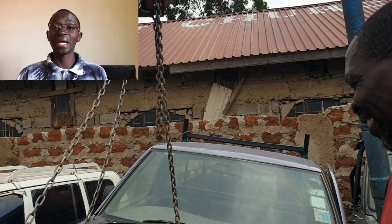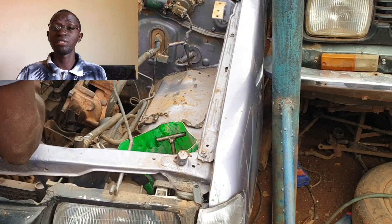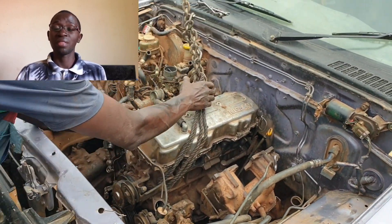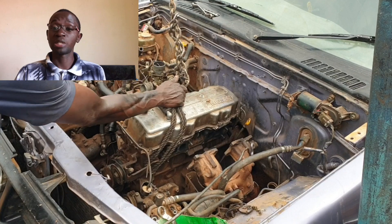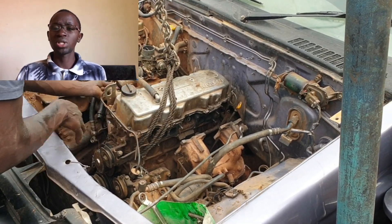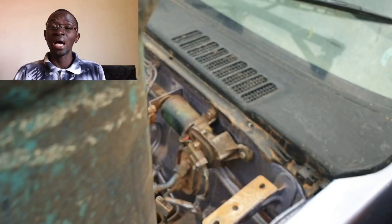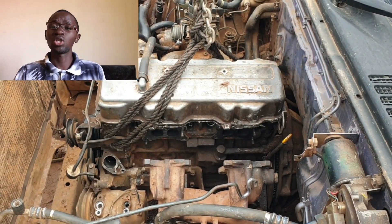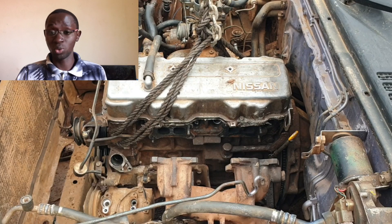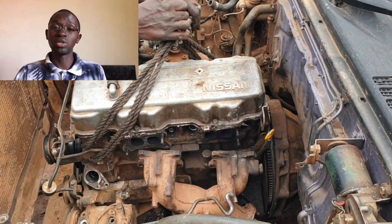In today's episode we are featuring a Nissan B22 single cab. This pickup has a 2000cc four-cylinder petrol engine that has been problematic and also consumes quite a bit of fuel, especially when loaded. So what the owner decided to do is install a diesel engine — a 2.7 liter Nissan non-turbo engine, which is going to be more efficient and torquey as well.